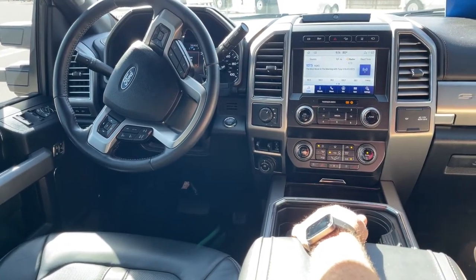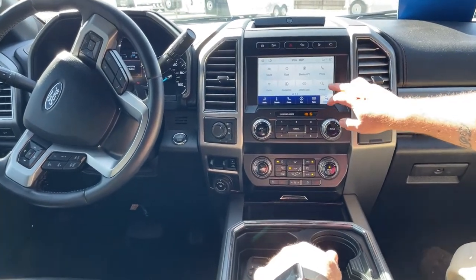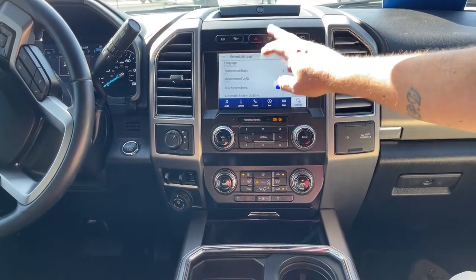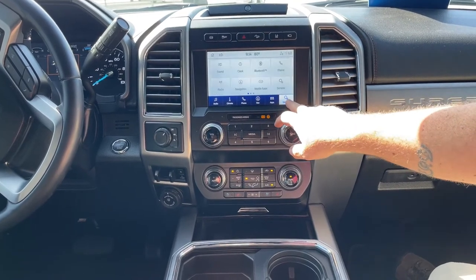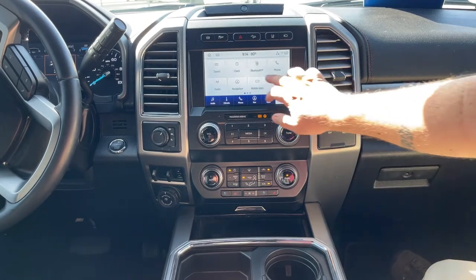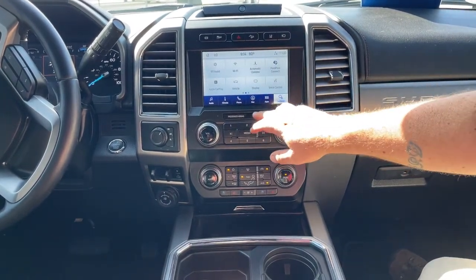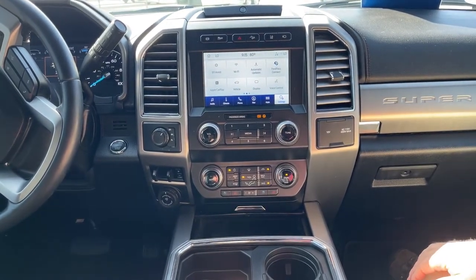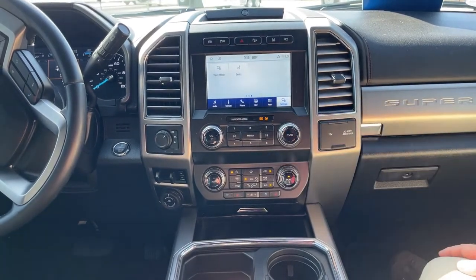As we take a look at the screen, one thing to notice — if we go to settings, we can make different types of adjustments for measurements, even how you want the screen to beep at you. In addition to that, it comes with Wi-Fi. You can do different settings, get vehicle information, and adjust the display to however you want it.